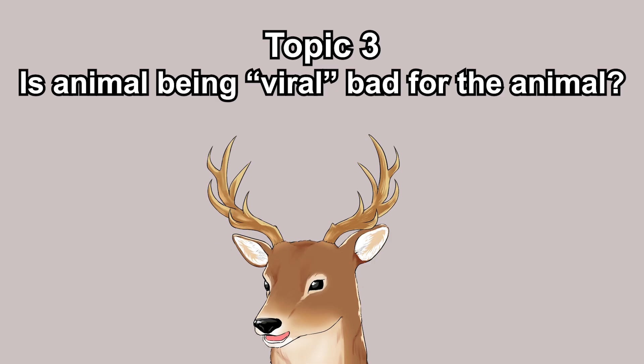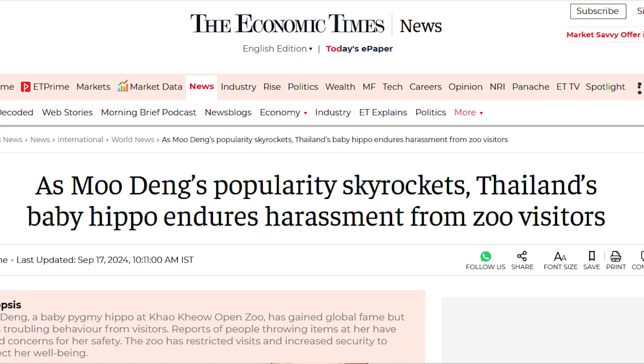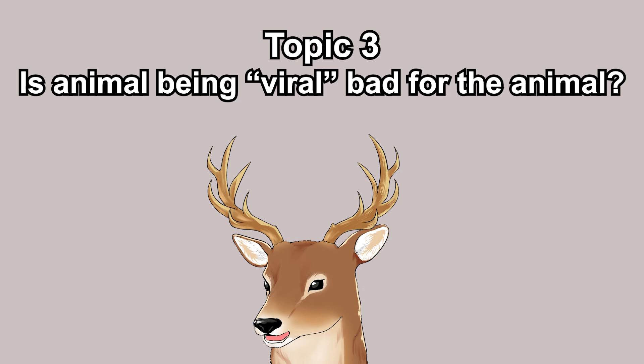Lastly, about the animal popularity discourse: is a wild animal being popular on social media good or bad? I think the correct answer is neither, but personally I think it's good. My passion is education, and when an animal goes viral it creates a good opportunity to educate people — just like what I did by making this video. That said, there can be negative effects: sometimes people deliberately harass said animals, maybe for content, and sometimes an animal's popularity leads more people to want to keep them as pets.